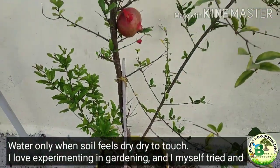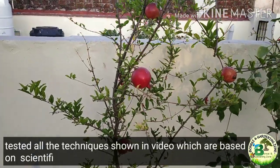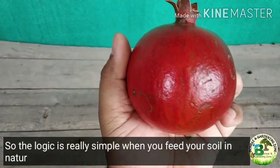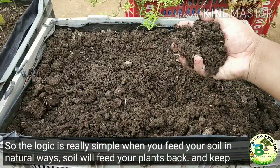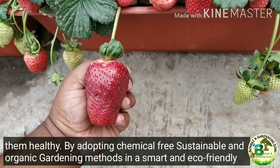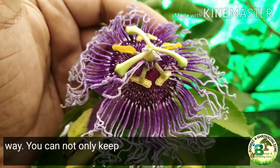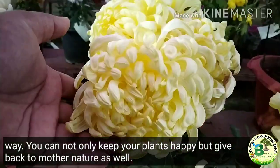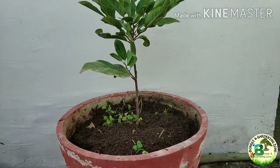I love experimenting in gardening and I myself tried and tested all these techniques shown in the video, which are based on scientific concepts of organic gardening. The logic is really simple: when you feed your plant in natural ways, soil will feed your plants back and keep them healthy. Fruits and veggies grown in an organic garden are unbelievably rich in both nutrients and taste. By adopting these chemical-free, sustainable and organic gardening methods in a smart and eco-friendly way, you can not only keep your plants happy but give back to Mother Nature as well.